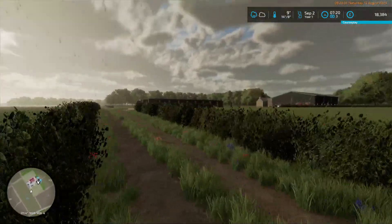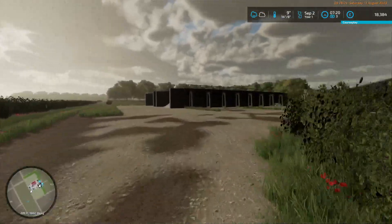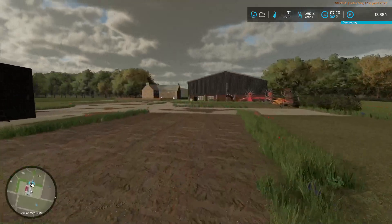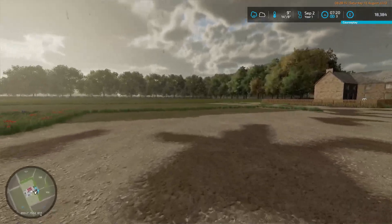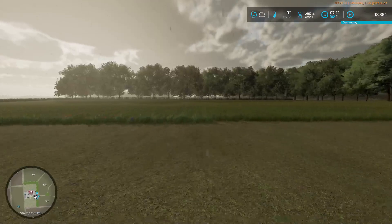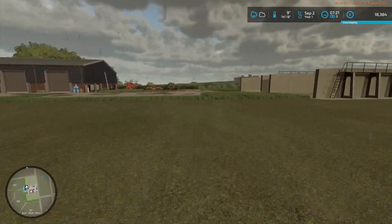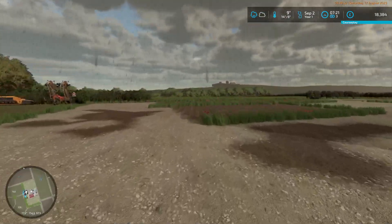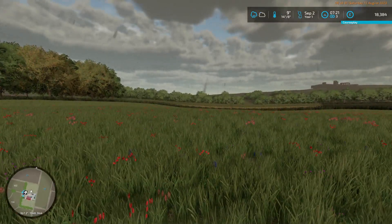Once the rain stops, that message should change to something like 'the ground's wet,' and we're going to suffer wet penalties until it dries out. I do have this patch of grass here and the patch of grass over there — both are candidates for having a cowshed put on them.